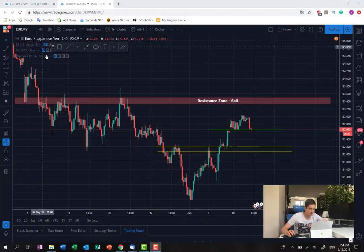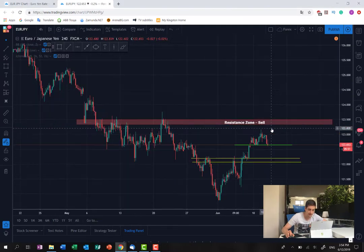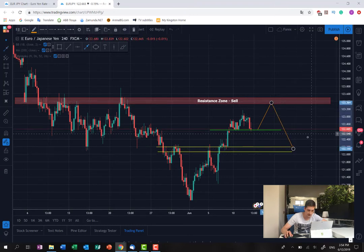What you currently see on the screen is the Euro-Japanese currency pair on the H4 time frame. I've already marked a few zones and areas. You can see that we have this resistance zone here — I marked it as a sell zone as well. If the price actually goes there and moves further up to that area, I will be looking for sell opportunities, at least back down to maybe somewhere here.